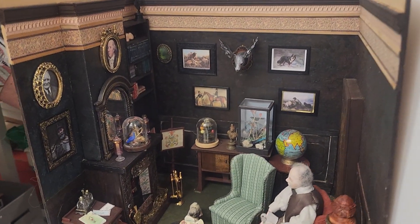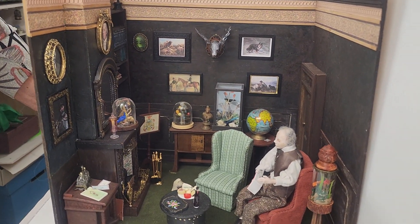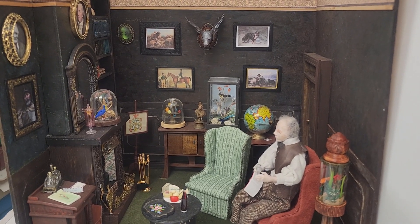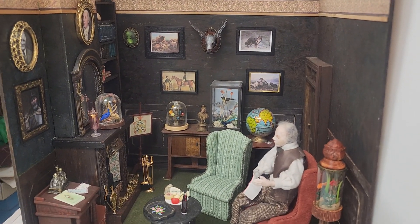The other thing I promised you was a glimpse into my Victorian man's den. Now this one is part of a bigger house, and it's going to slot into the framework of the house, which is why it looks a bit unfinished around here.